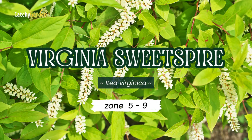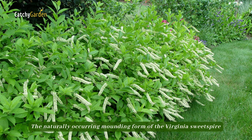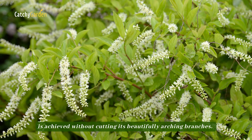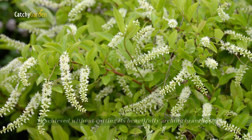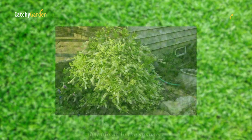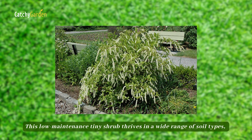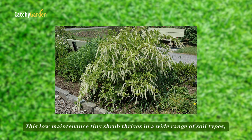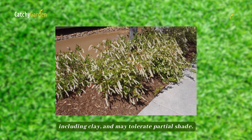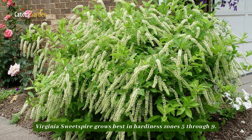Number 7: Virginia Sweetspire. The naturally occurring mounding form of the Virginia Sweetspire keeps its beautifully arching branches without cutting. A lovely smell wafts from the hanging white flowers that bloom in the summer. This low-maintenance tiny shrub thrives in a wide range of soil types, including clay, and may tolerate partial shade. Virginia Sweetspire grows best in hardiness zones 5 through 9.